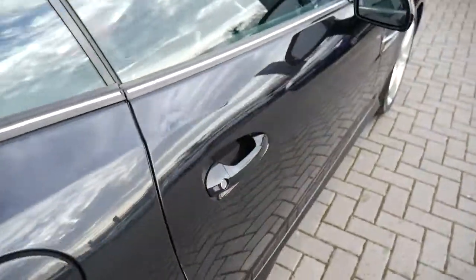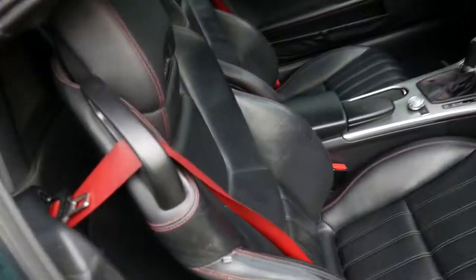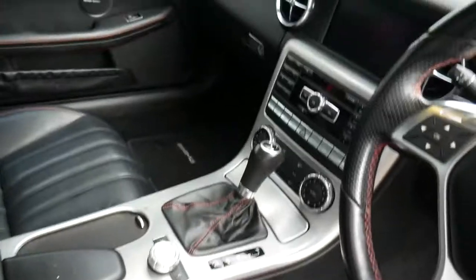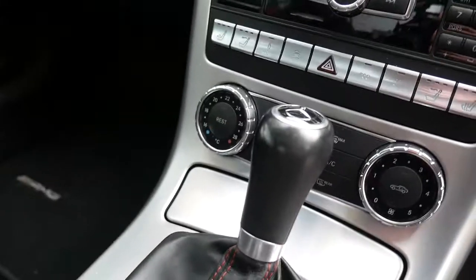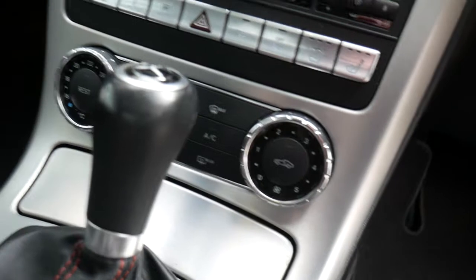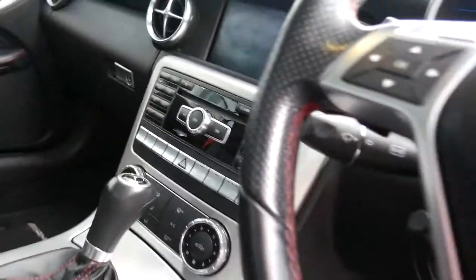Now it comes very well equipped as well. So you've got your full leather upholstery with your heated front seats, automatic gear selector, and paddles on the steering wheel so you can change the gears. It's got navigation, front and rear parking sensors, and climate control. So it's got everything what people want.